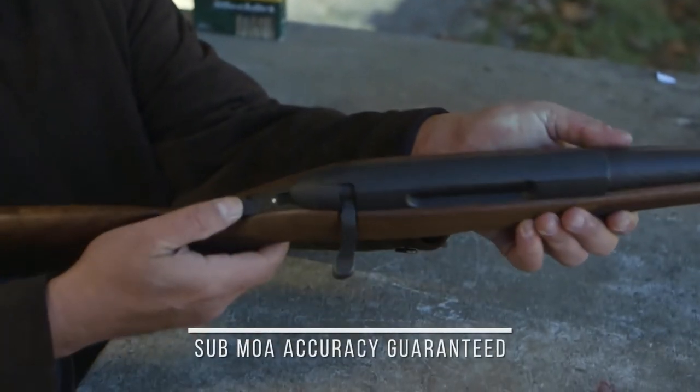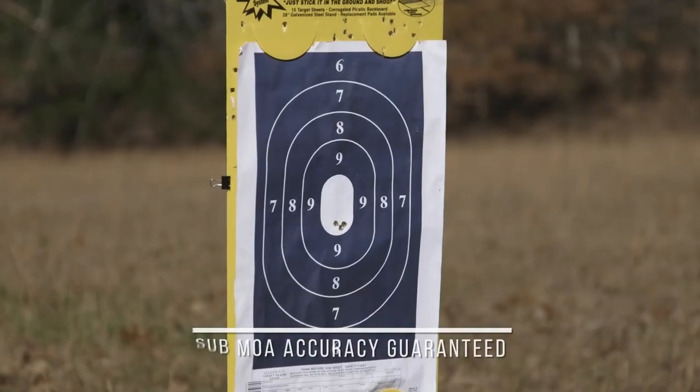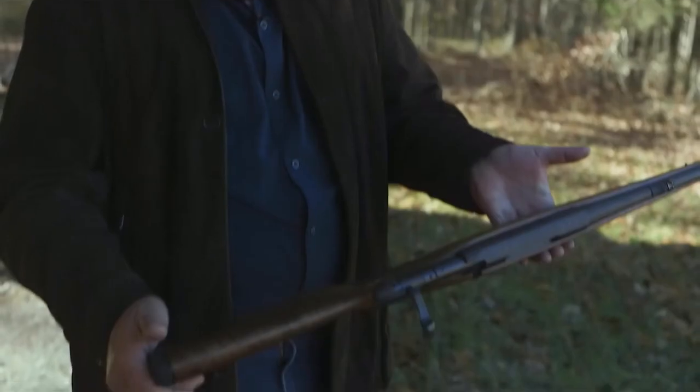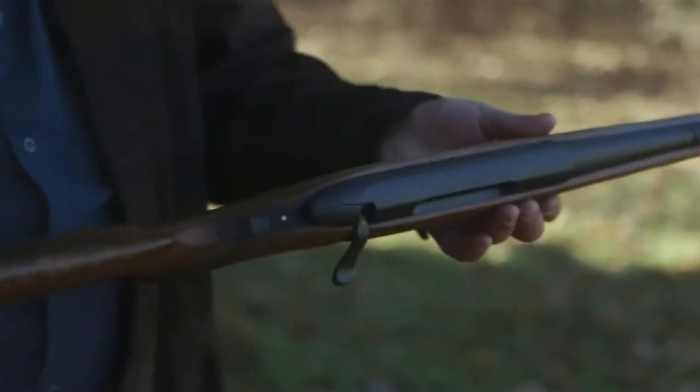Steyr is so confident that you'll experience unequaled accuracy that they'll buy back your rifle with no questions asked. The Steyr SM-12: proven accuracy, durability, and functionality — an heirloom rifle with Europe.